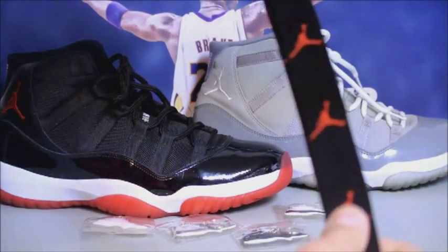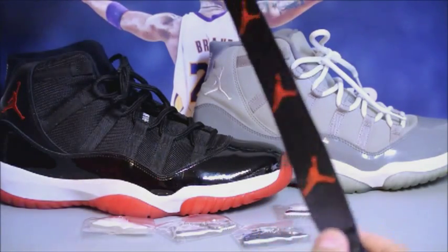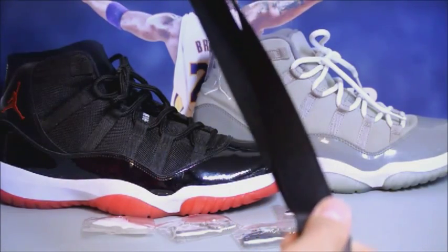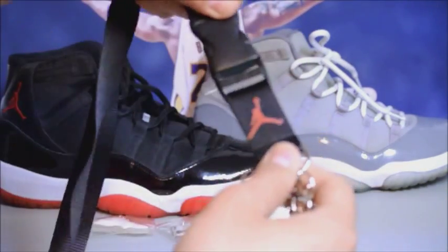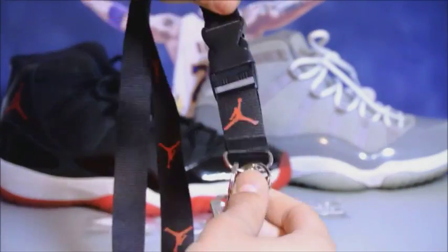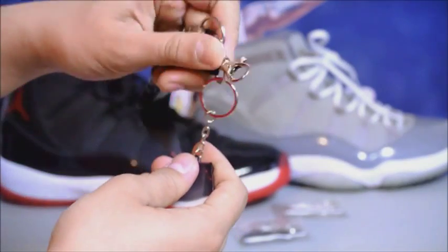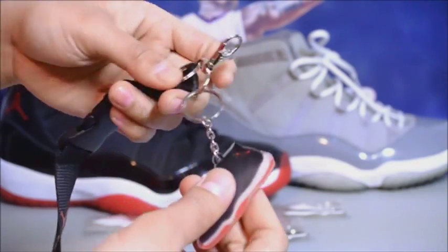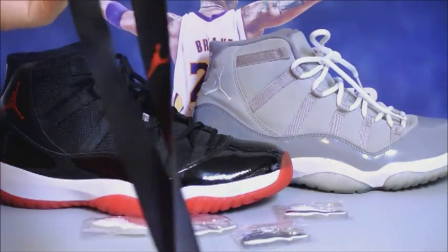I picked up these lanyards from eBay as well, picked them up for about seven bucks shipped to my house. Actually really decent quality. These come with a buckle right there and a little hook for the keys — really decent quality and really cheap.